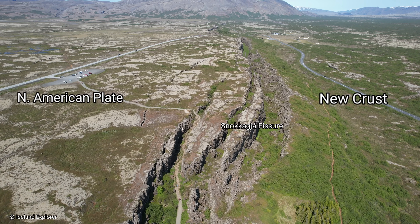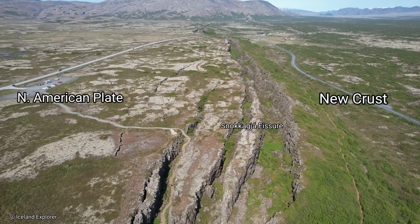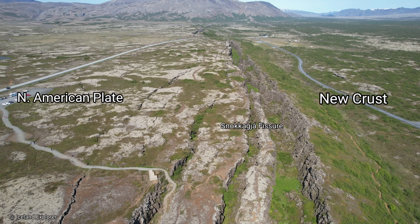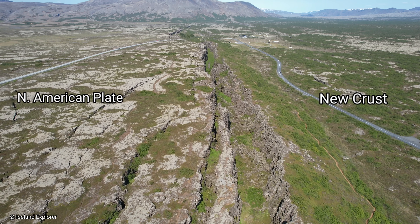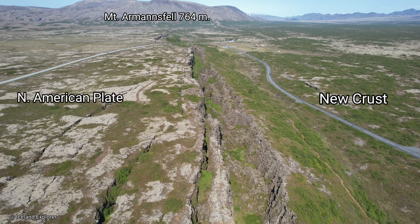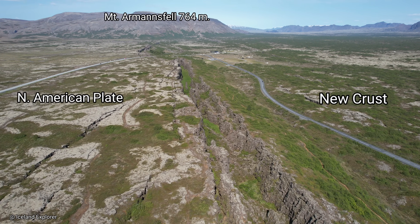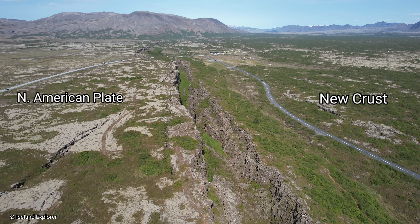First, there are plate boundaries where two tectonic plates meet and push against each other along a collision zone called a convergent boundary. These sorts of plate boundaries are characterized by extremely big earthquakes that occur when tension between the plates is released. Ranges of fold mountains, such as the Himalayas and the Andes, are often found along this type of boundary.